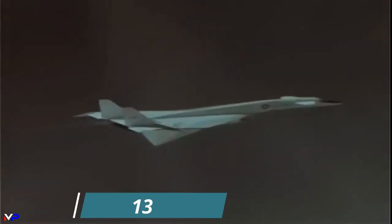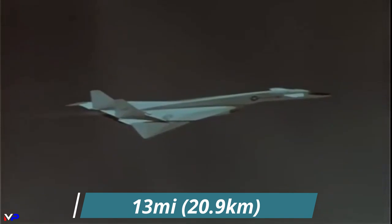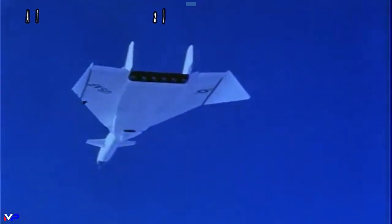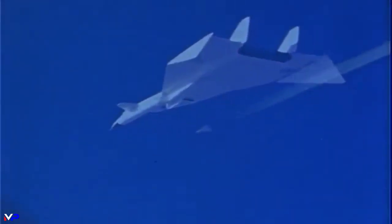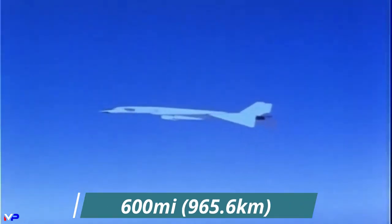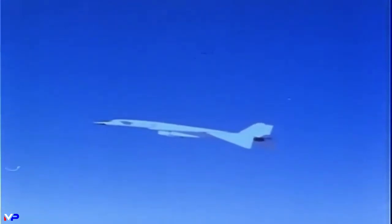AV-1 broke Mach 3 while cruising more than 13 miles above the California desert. AV-2 would reach the Valkyrie's highest recorded speed of Mach 3.08 and sustain it for a duration of 20 minutes, covering more than 600 miles. The XB-70 remains the largest and heaviest aircraft to ever reach Mach 3.